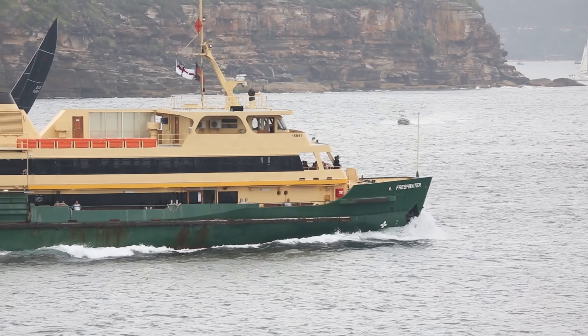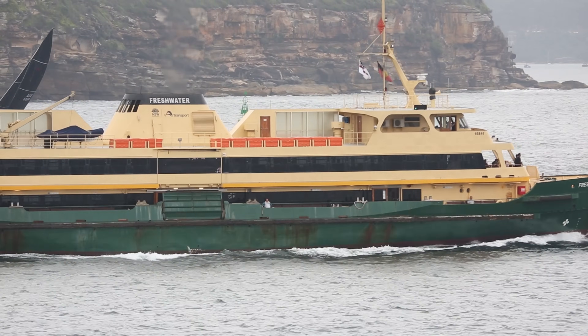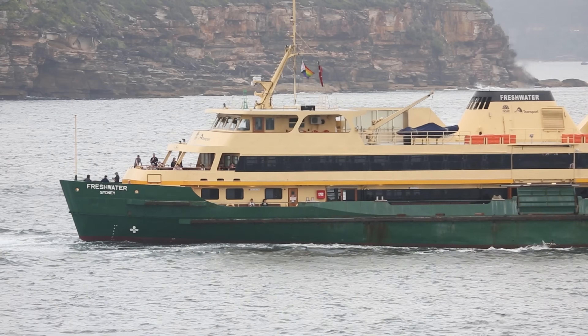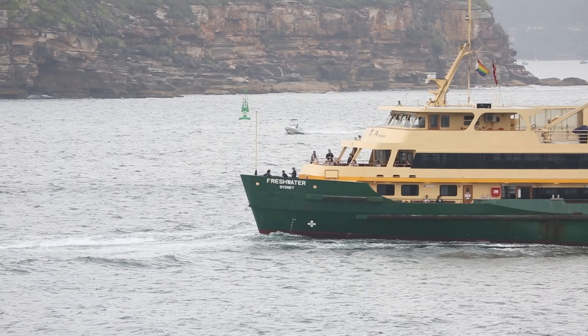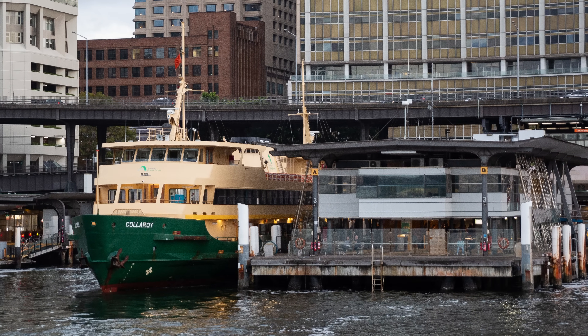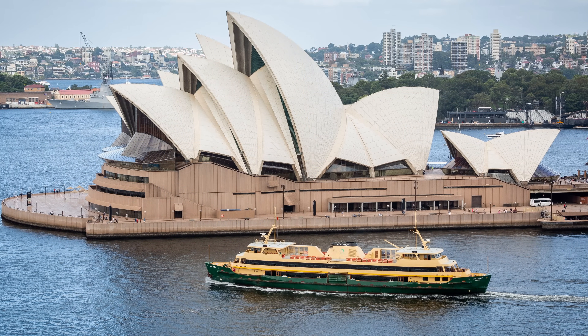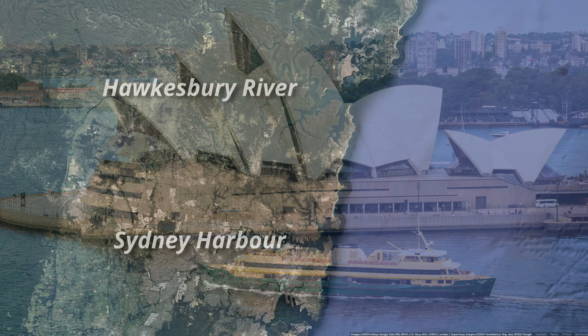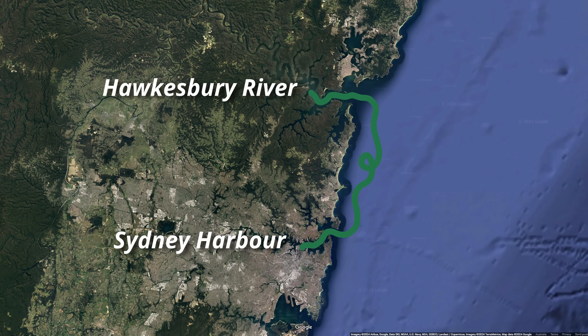The Freshwaters really are high-capacity commuter vehicles, capable of carrying about 1,100 passengers, which is similar to a normal peak load on an 8-car suburban train. The last ferry built, Collaroy, has a number of design variations from the other three, including being equipped with underwater stabilisers, allowing it to operate out on the open ocean. For a short period in the late 80s and early 90s, Collaroy was used on weekend trips up to the Hawkesbury River. However, despite the stabilisers, there was apparently a lot of seasickness amongst passengers on the ocean sections.